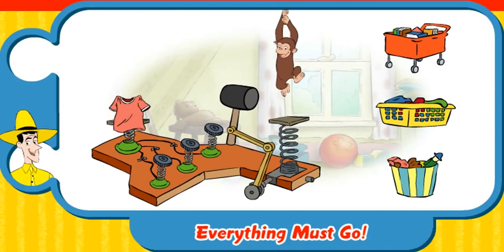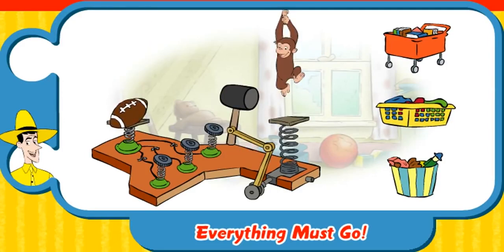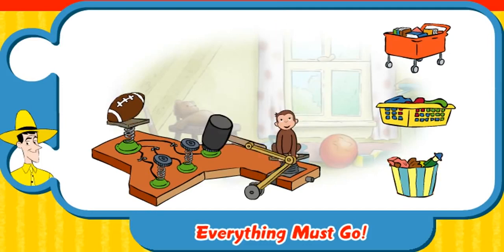That's a shirt. Where's that go? Clothes hamper. Good job. Here's a football. That's the last one. Toy box. Nice work.